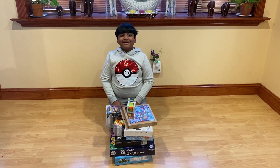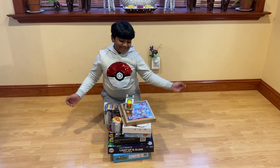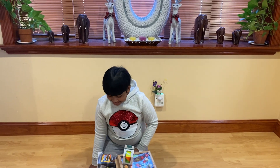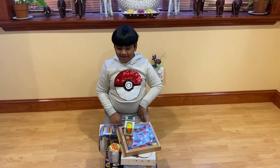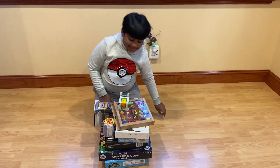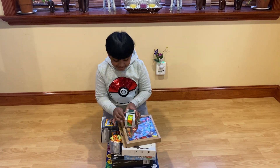Hi everyone, welcome to Tyson's Fun World where awesomely fun stuff happens. So as you know, in my last video I went to Five Below and saw how much toys I could get in five minutes in the store. I got nine toys, so I'm gonna open them, show them out, and rate them too.